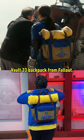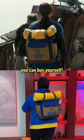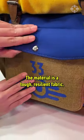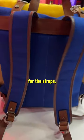This isn't Lucy's Vault 33 backpack from Fallout, but a functioning replica you can buy yourself. They did not skimp out on the quality here — the material is a tough, resilient fabric and uses vegan leather for the straps, so it can take a beating.